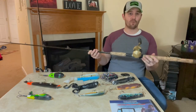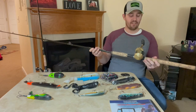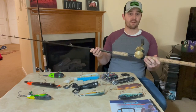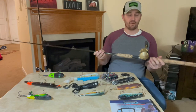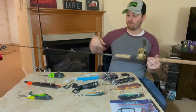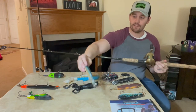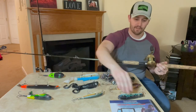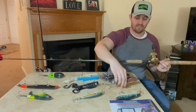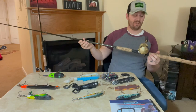The reel has a 5-to-1 gear ratio, which is pretty slow by today's standards. That's also part of the reason I use this as a jerkbait rod — I'm not burning baits with it. The baits I'd use this combo for would be things like the Suick, Super Shad, Magic Maker, and the Jackpot — baits where you're imparting action on them. This has been a great rod and I'm going to continue to use it.